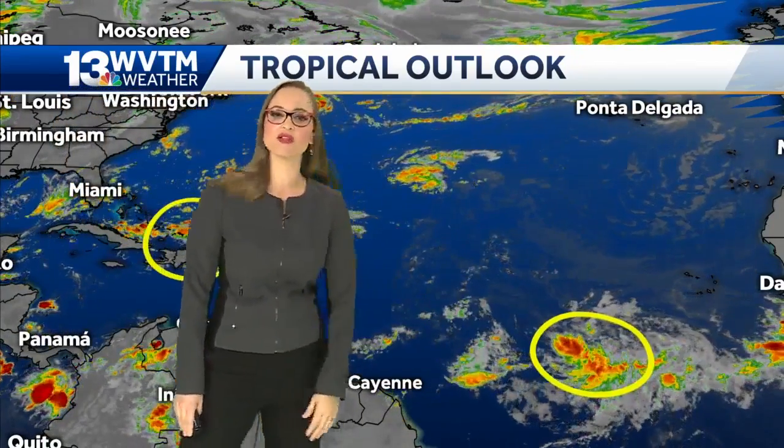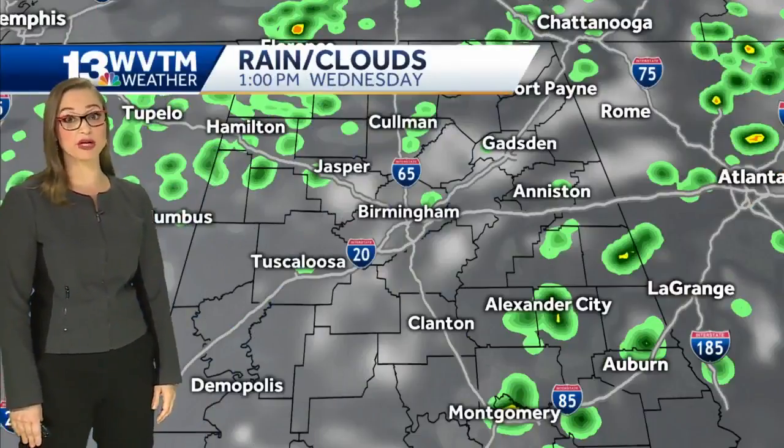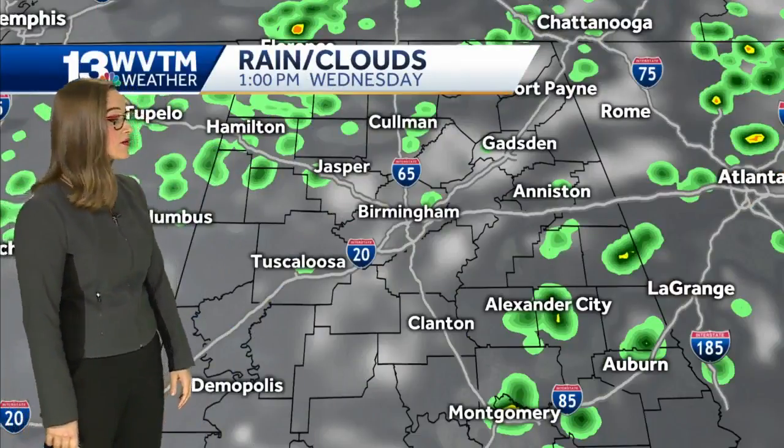Next up on deck is a tropical wave off the coast of Africa that the National Hurricane Center has a much higher probability of becoming a tropical depression by the time we get towards the end of the week.